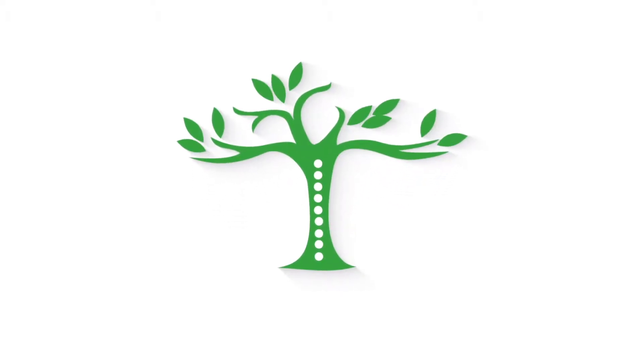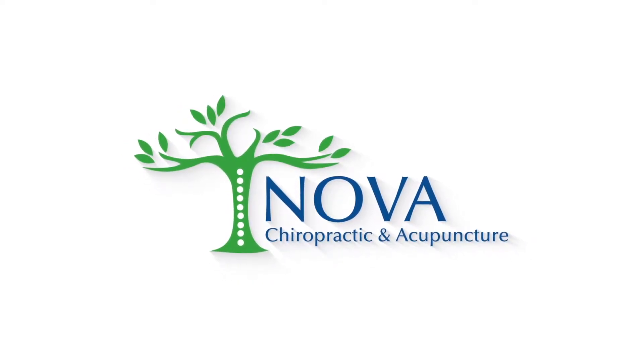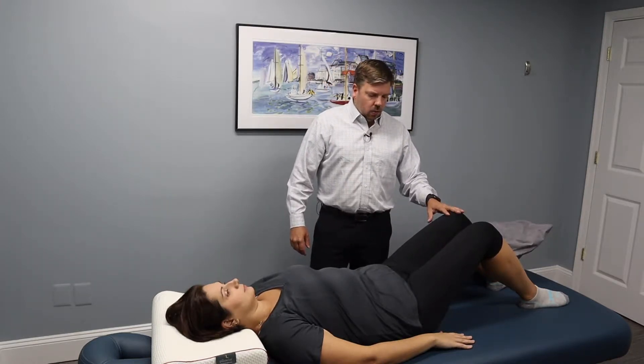In today's video, I'm going to be discussing how to sleep in the correct position to reduce your neck and back pain. Sleep position is very important if you're dealing with chronic lower back pain or neck pain.